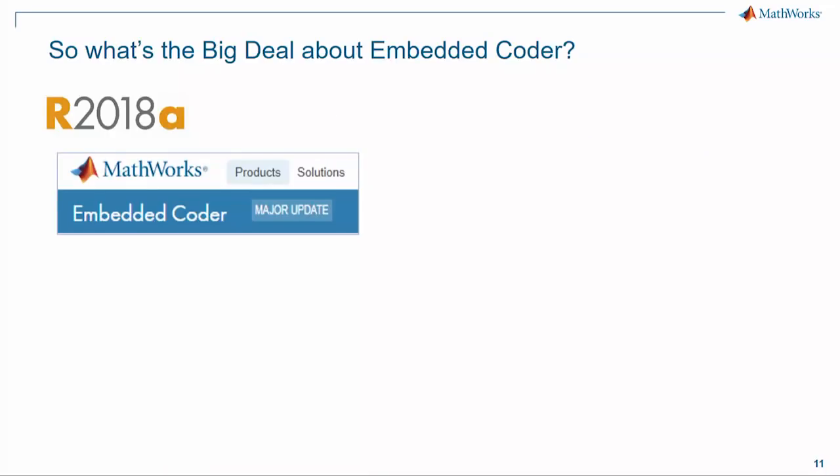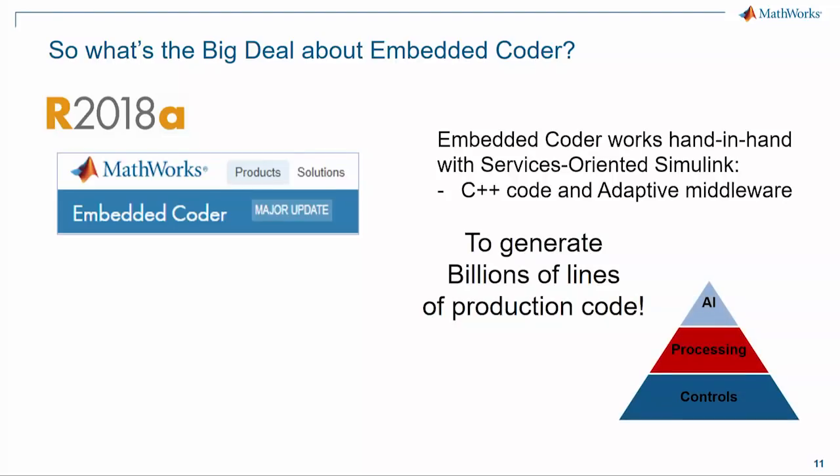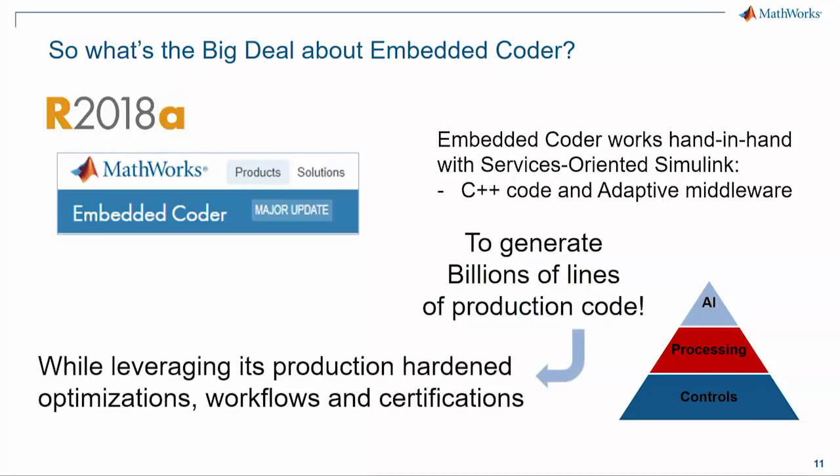So what's the big deal about Embedded Coder in 18A? It's that Embedded Coder is working hand-in-hand with service-oriented Simulink to generate true C++ and flexible pluggable components for adaptive middleware like AutoSAR. Potentially, it can now generate billions of lines of code while leveraging its core production-hardened optimizations, certifications, and workflows.